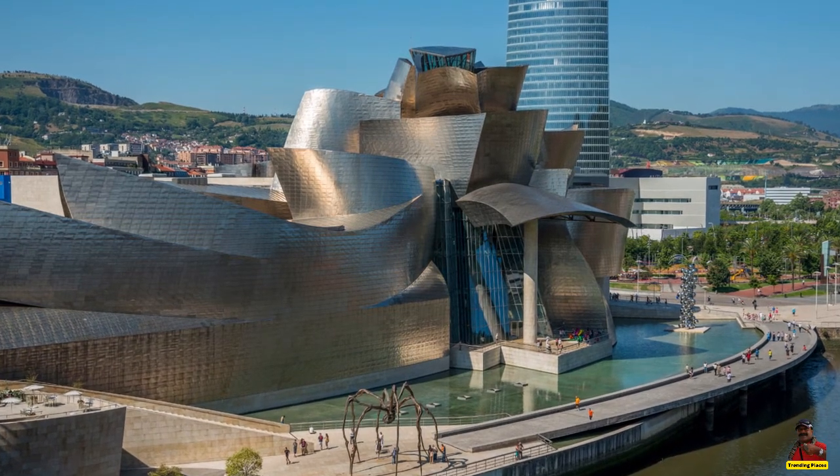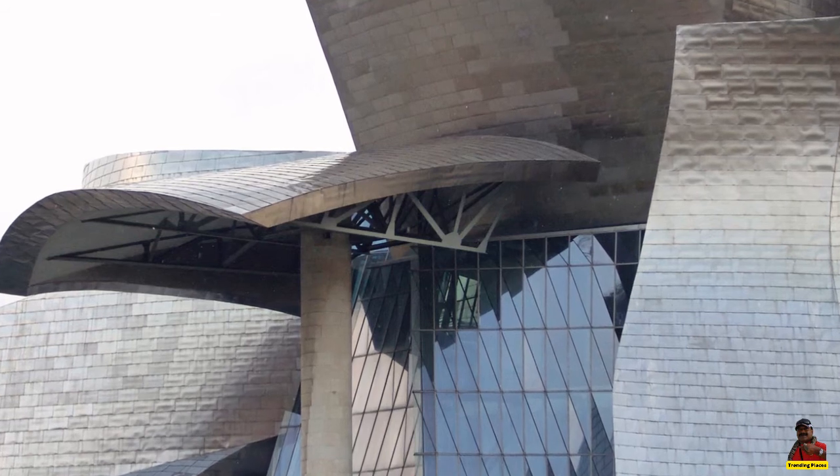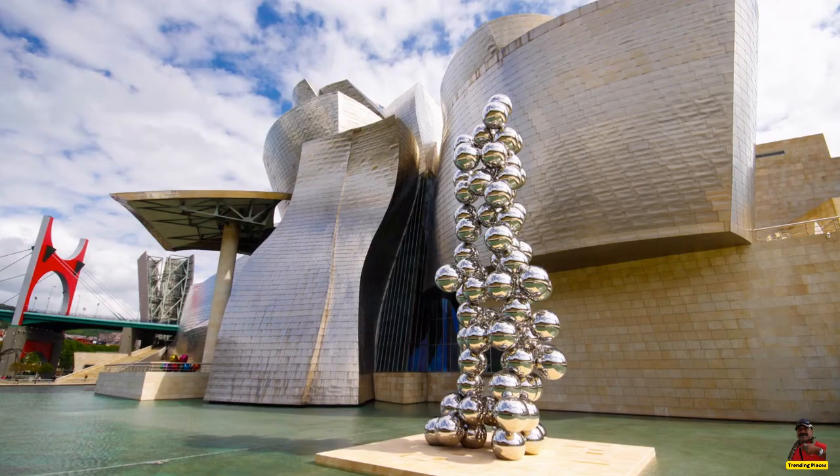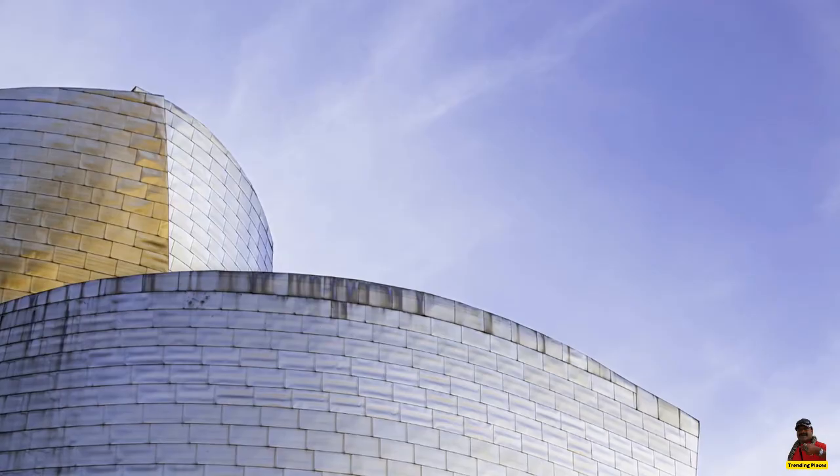Each of the 38mm titanium tiles has a shallow center ding caused by fixing clips, which causes the surface to ripple when the light changes and gives the entire composition an exceptional iridescence.